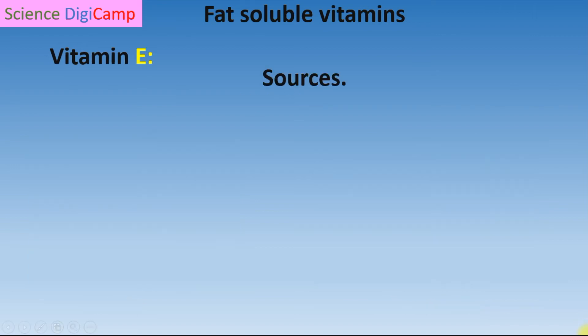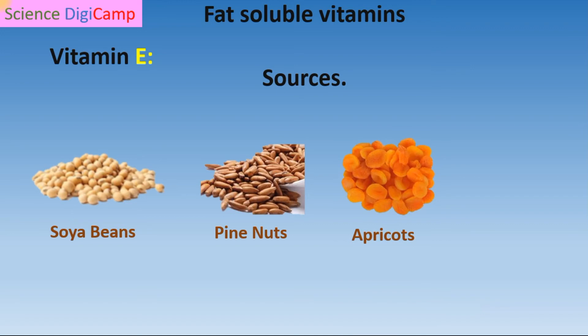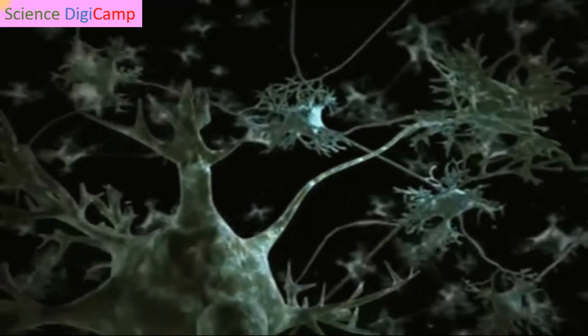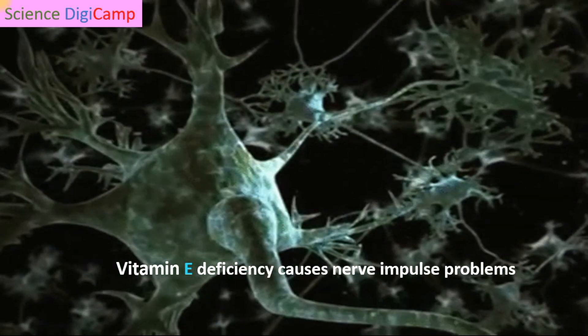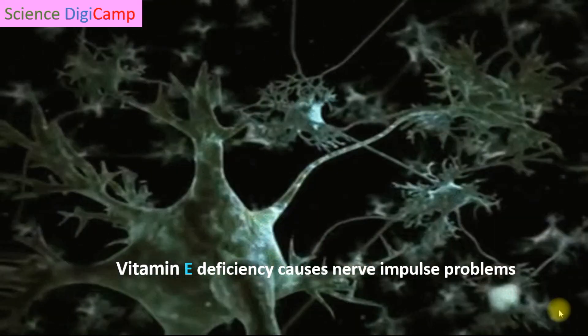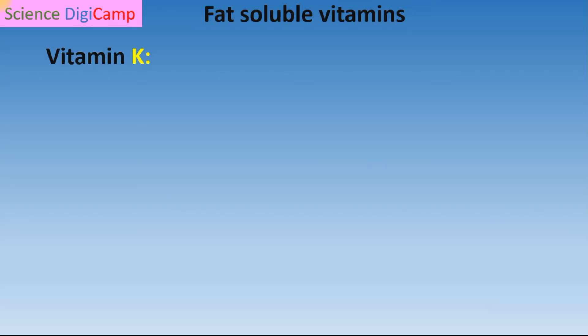The next fat-soluble vitamin is Vitamin E. Sources are soybean oil, pine nuts, apricots, and spinach. Vitamin E helps in the formation of Vitamin K and is also responsible for the formation of red blood cells. Its deficiency leads to transmission problems during nerve impulse, meaning nerve cells communicate with one another and nerve impulses mostly pass in the form of electrical signals. Lack of Vitamin E results in problems during nerve impulse transmission.